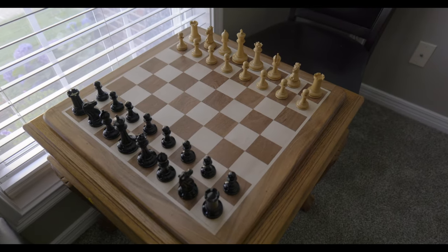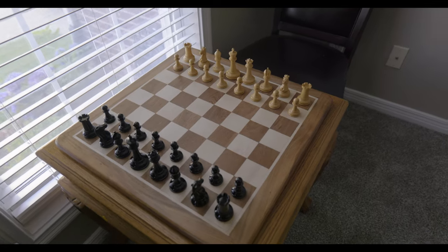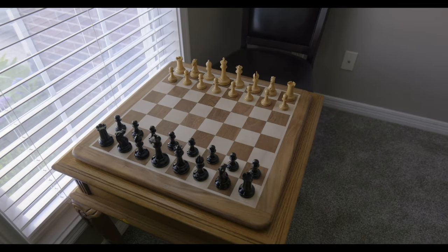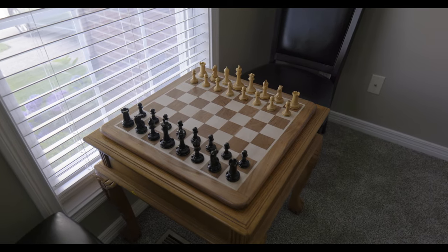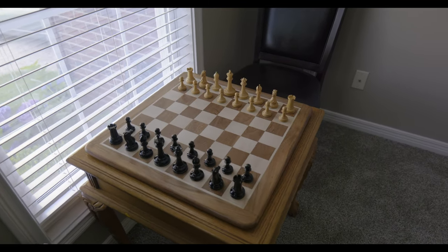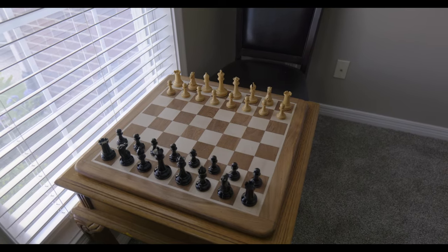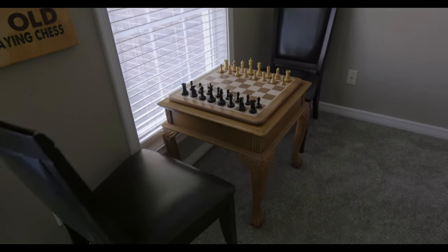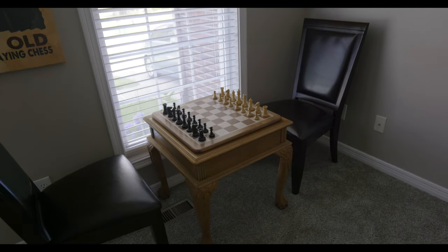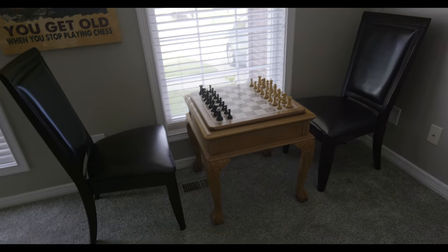The chess pieces you see here are the Cook chess set — one of my go-to chess sets. I made the decision to just leave it out so that if anybody comes over and wants to play a game, I don't have to set anything up. These two chairs, I'm not super excited about them, but I think they're still pretty good here.